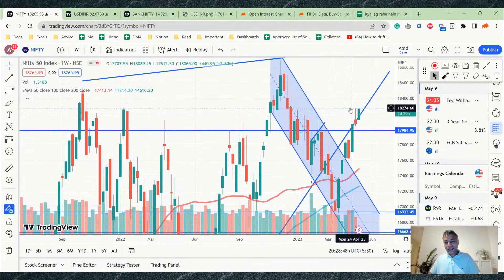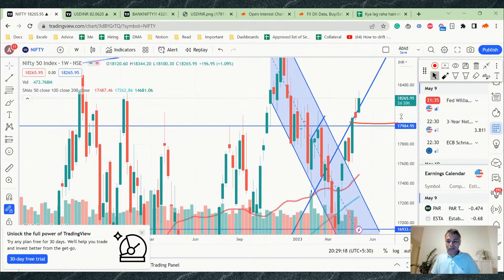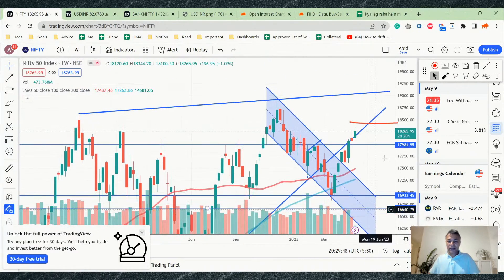On Nifty's weekly chart there is a shooting star candle, and so far this week's price action is still above the wick of that shooting star. If Nifty closes below that shooting star — somewhere around the 18,100 level — there is scope to think a second shooting star is forming and the breakout is gone. But as long as Nifty stays above the 18,200-18,250 zone, a reversal is highly unlikely.